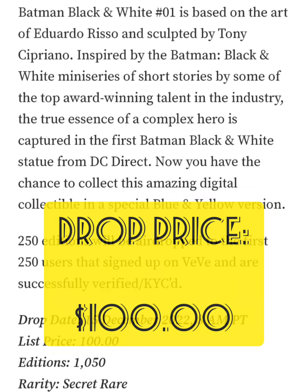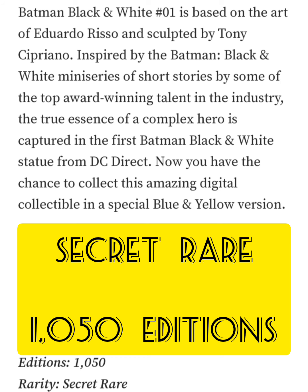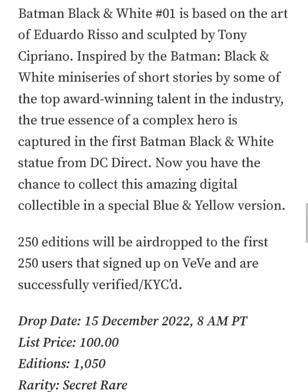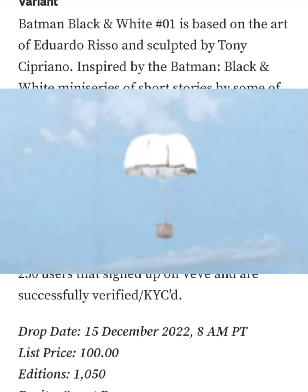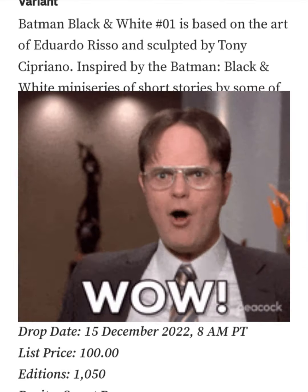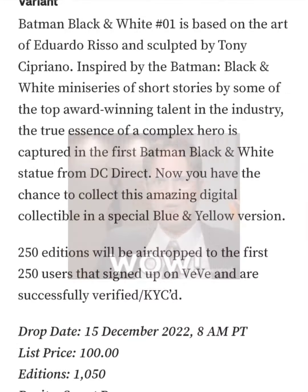It's classified as a secret rare and there's only going to be 1,050 editions. Now 250 of those editions are going to be airdropped to the first 250 users that signed up on VV and are successfully verified and KYC'd.